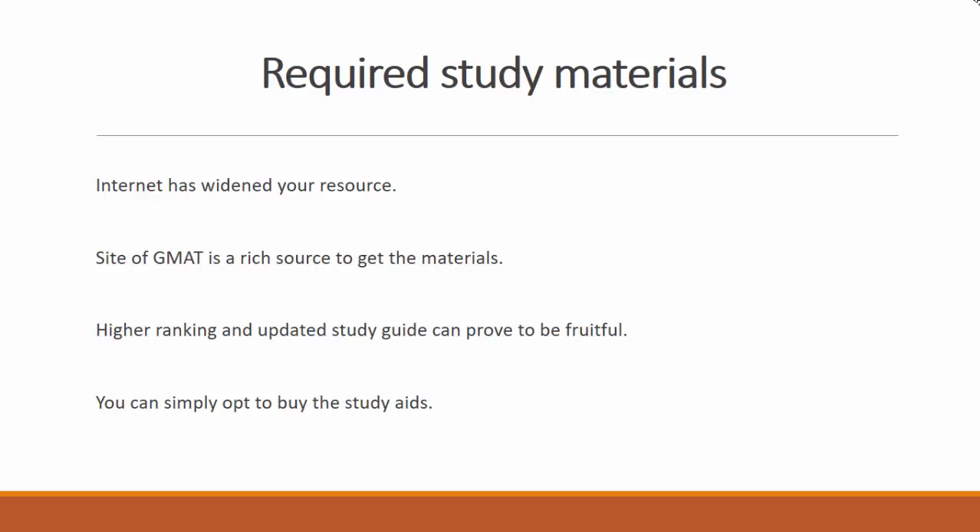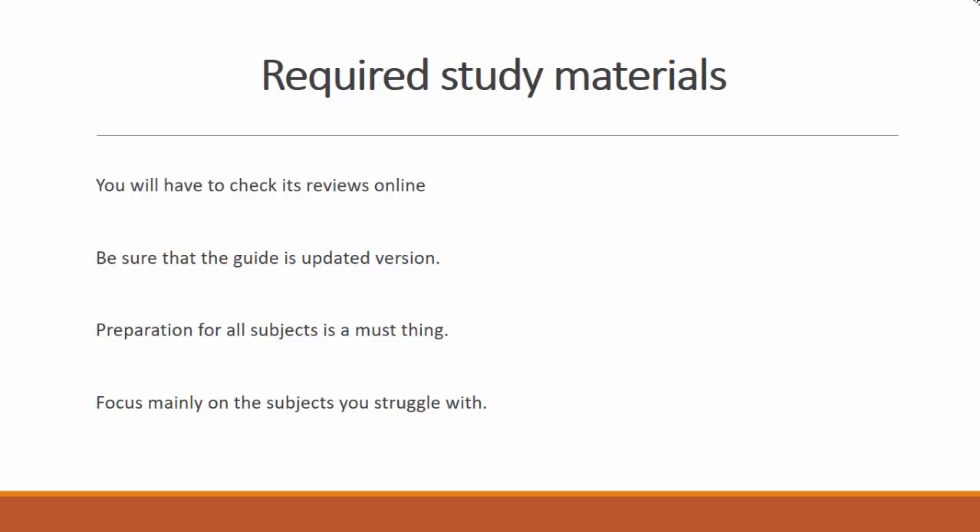You might not know that candidates securing the highest marks — say 600 and above — spent at least 107 hours studying. So you need to fix your time accordingly. Progress differs from person to person, but the best way to score well in the GMAT exam is to begin early and develop the habit of regular study.